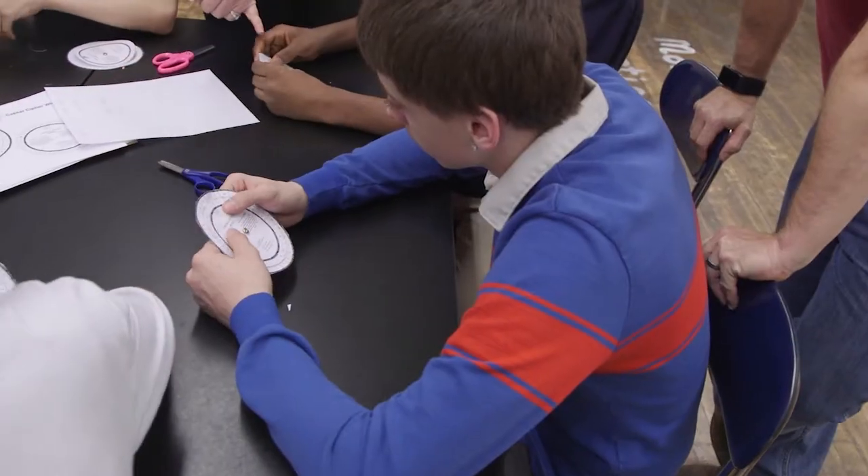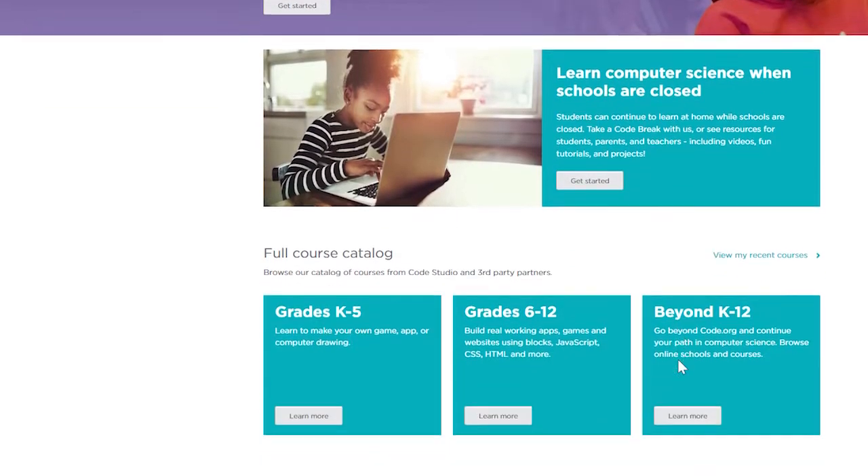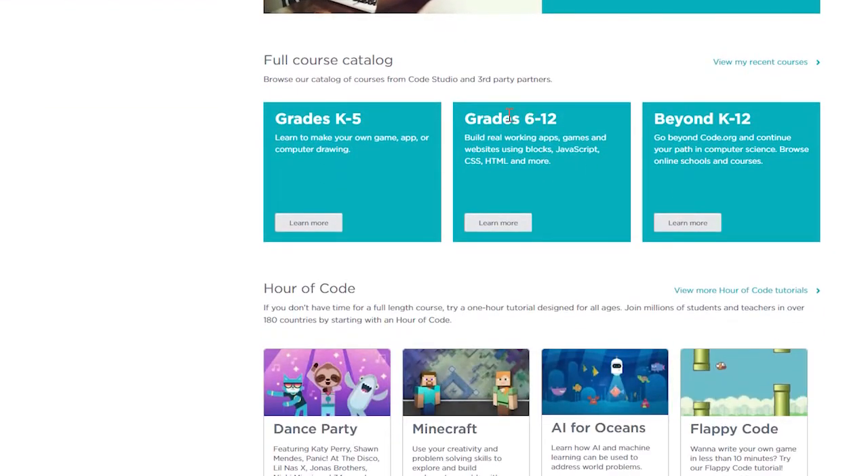My favorite part was making the wristbands where we had to decode it with our letters and our initials of our name. So I had to use SH for mine. Today's activities lay the foundation for a future lesson through code.org, one of many options for students in Ohio.